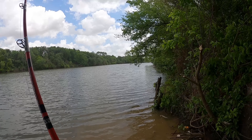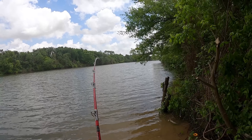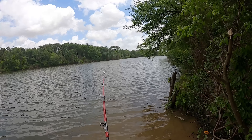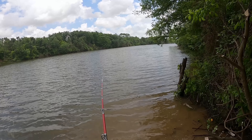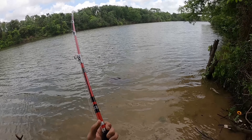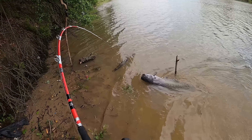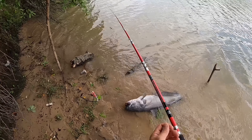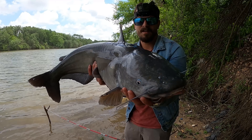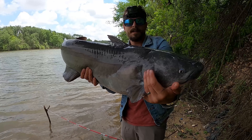He is right there — there he is! What is that? Oh, that's a good catfish! I knew it — the speed of that run had to be a catfish. Oh, he's huge! That is a good fish, man, that's a nice one. Just kind of steer him in... beautiful! That is a big catfish, look at that!